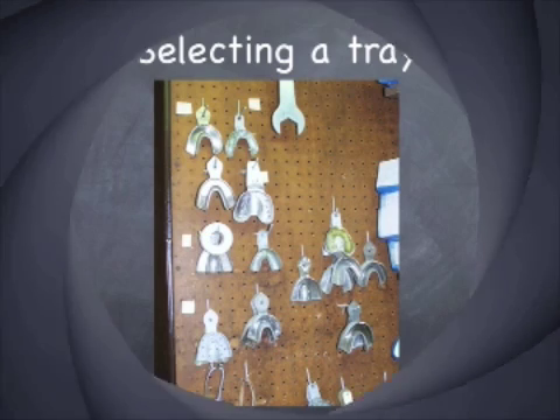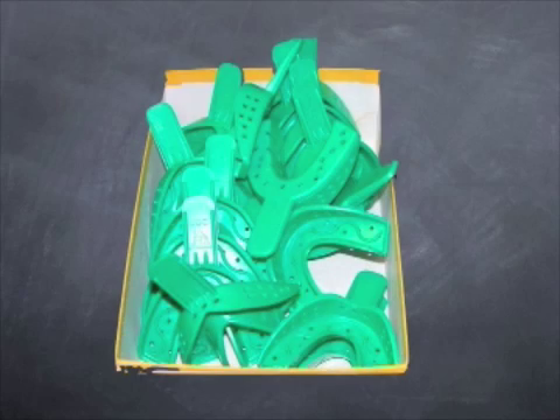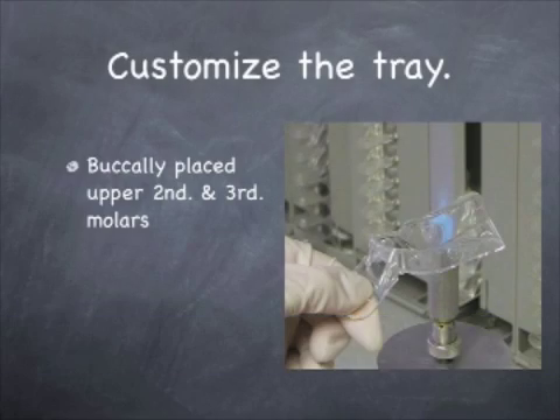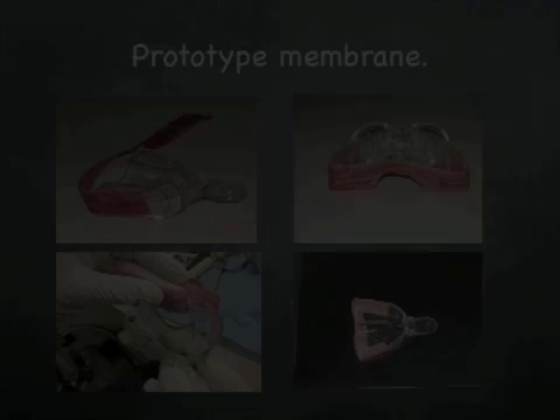Simplified impression taking: you really need to select the proper size tray to have the room that you need for the adequate material to get an accurate impression. I happen to prefer clear, disposable impression trays. You can border mold them, you can change the shape of them. Avoid lingual tori, buccally placed teeth, or just adapt it to a short vestibule.